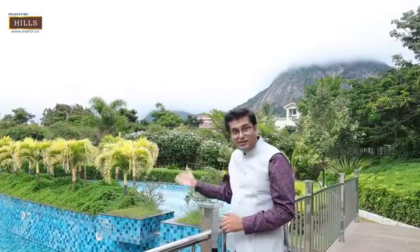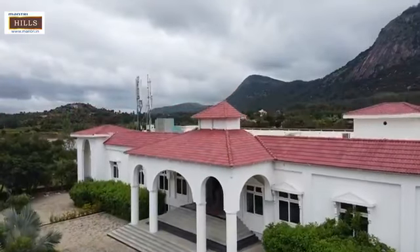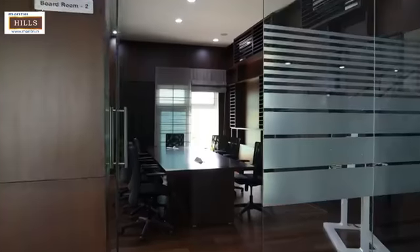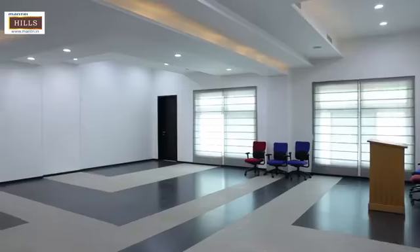Do you know where I am standing? It is at the foothills of Nandi Hills, and it is the clubhouse of the Mantri Hills project. It is a 25,000 square feet clubhouse with a full range of amenities. It has an indoor swimming pool, indoor squash court, indoor badminton court, as well as business facilities including a conference room, card room, and banquet halls. You name it, you have it.